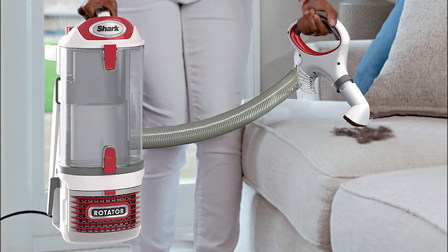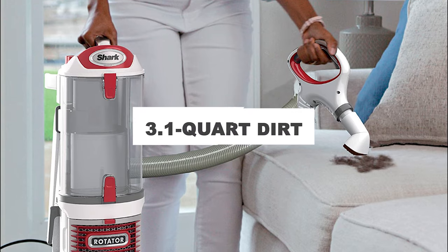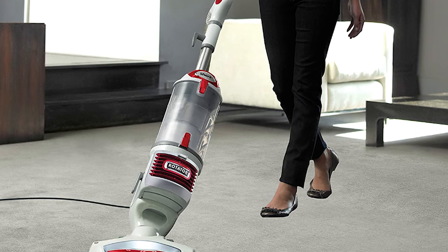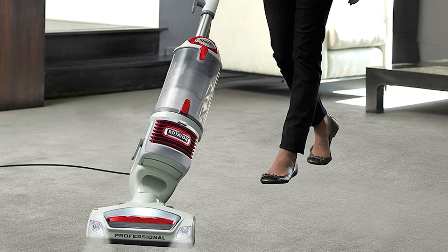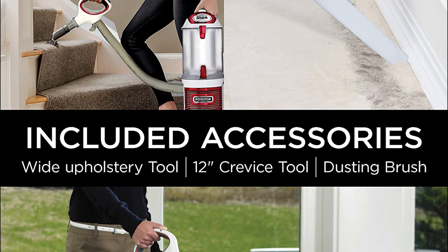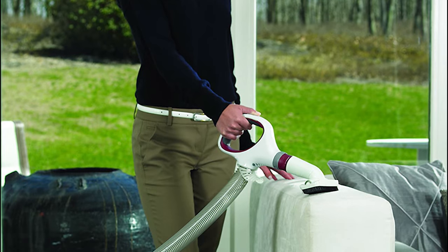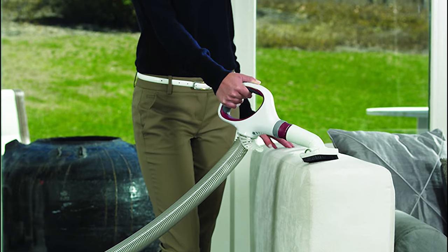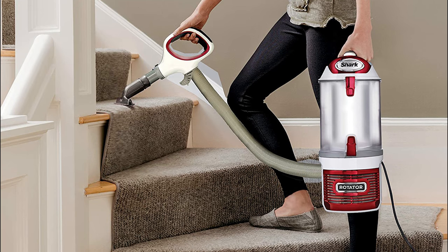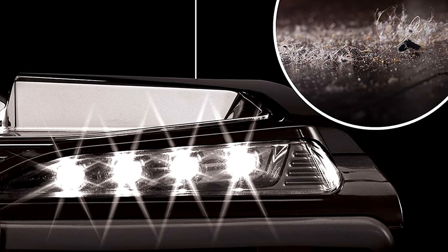Included accessories are an air-powered upholstery tool, a 12-inch crevice wand, and a dusting brush. A 1200-watt motor drives the upright vacuum's incredible suction power, pulling debris into the 3.1-quart dirt cup with the bottom-opening door. On the handle, a turning collar allows you to decrease the suction for cleaning delicate items like lampshades and drapes. A secondary motor controls power to the rotator's professional brush roll, and you can flip the fingertip switch to start and stop it. Should it be jammed, an indicator light illuminates to alert you of the obstruction.